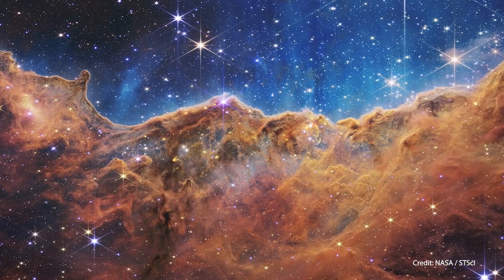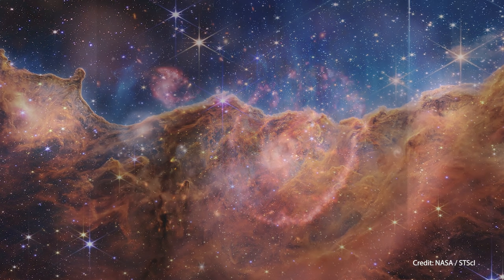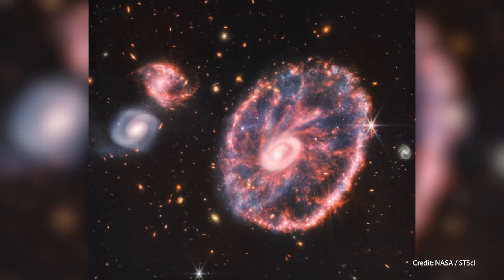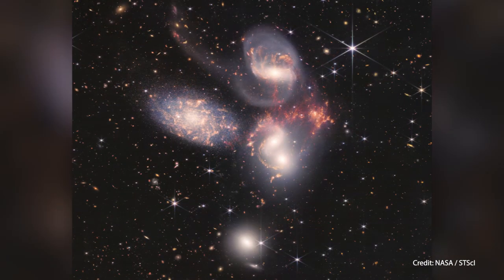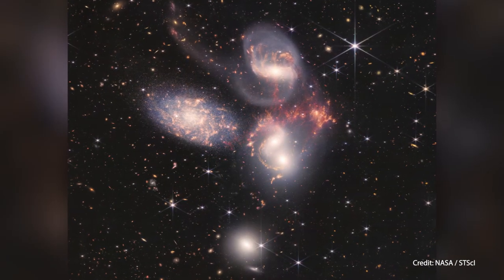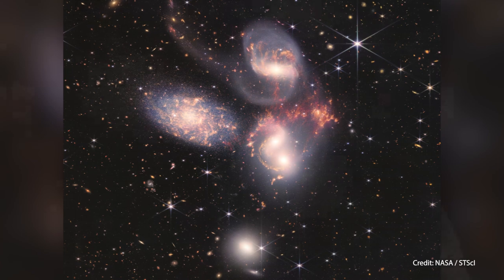Looking at these images rolling in from the James Webb Space Telescope has been amazing. It's been a constant surprise at the beauty of this, let alone the detail and the science that we're going to get out of this. I'm part of an international team of astronomers who are looking at galaxies just like this, trying to work out this wonderful process of how stars form.